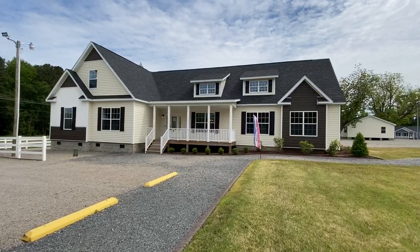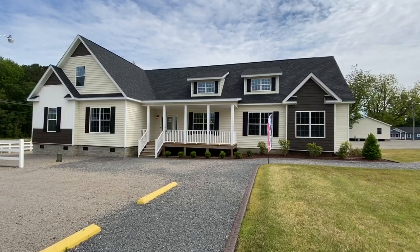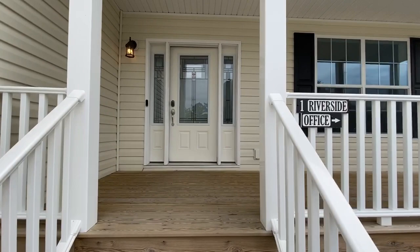Hello, welcome to the Riverside model at Homes by Vanderbilt. As you can see, this model has tremendous curb appeal with the shed style dormers, the bump outs, and the different siding accents with cedar shake and vertical. It gives you a great curb appeal that can fit into any neighborhood or on several acres of land if you choose to.